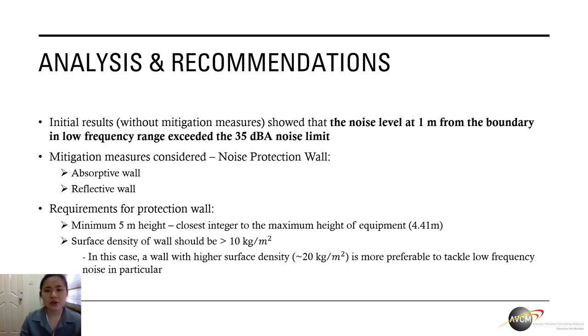To better understand the comparison of properties, we have looked into both absorptive wall and reflective wall. Due to some geometric conditions of the site and equipment available, there are a few requirements for the protection wall to meet. For example, it needs to be at least 5 meters high, because 5 is the closest integer to the maximum equipment height of 4.41 meters available on site. The surface density of the wall should also be more than 10 kg per meter square as stated in the standard, and in this case the wall should have a higher surface density of about 20 kg per meter square. This is more preferable because it is useful to tackle low frequency noise in particular.